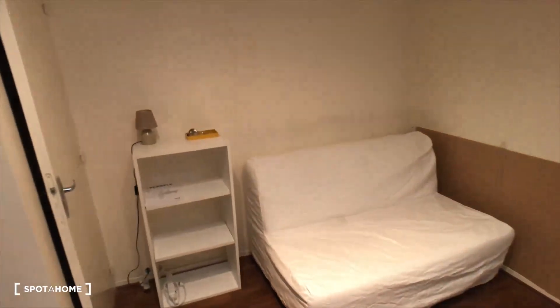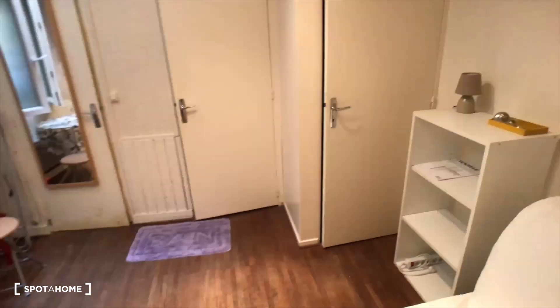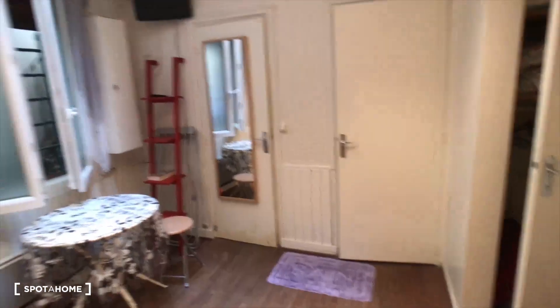Some storage to store your stuff, and just right here behind this door it's a closet where you can store your clothes. So that's the main room.